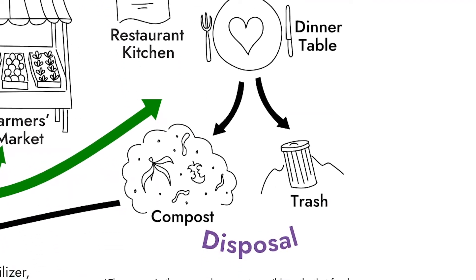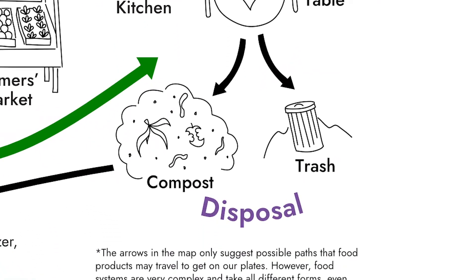And the last step in our food system is disposal. This is where any of the food that didn't get eaten, or didn't make it through the whole system, ends up either going to the landfill, or being turned into compost, or feed for animals where it goes back to the farms and places where food is produced, producing a whole cycle for our food system.